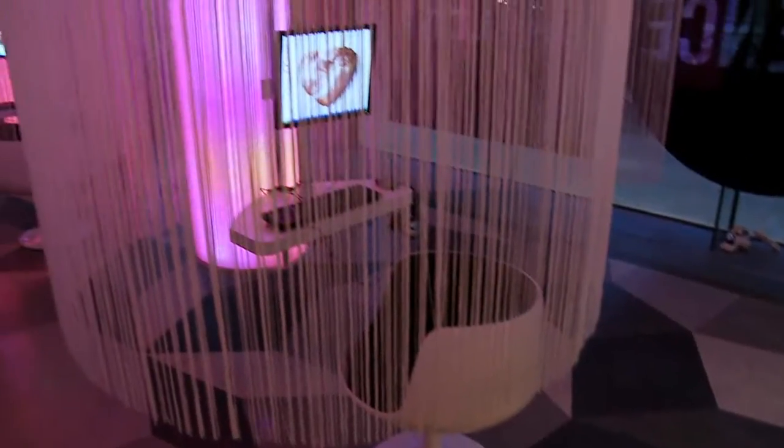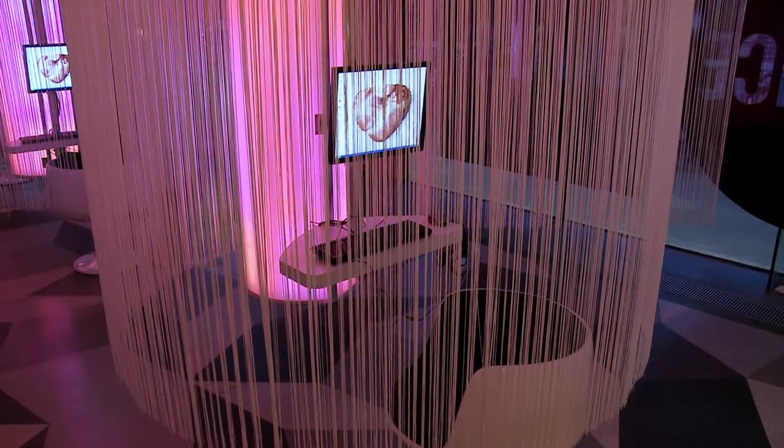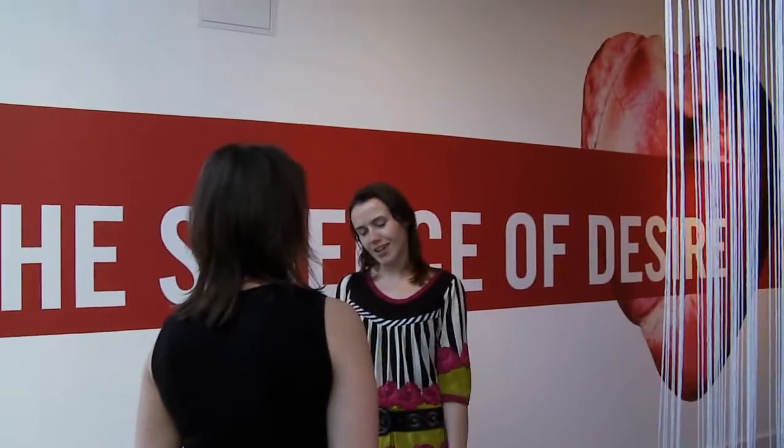The lab-in-the-gallery model we're doing this month, where the public come in and there are real experiments going on and they can participate in the experiments — I think this is a particularly important and invaluable model, because this way people get to actually see what science is and what research is: not just the finished product, but the process.